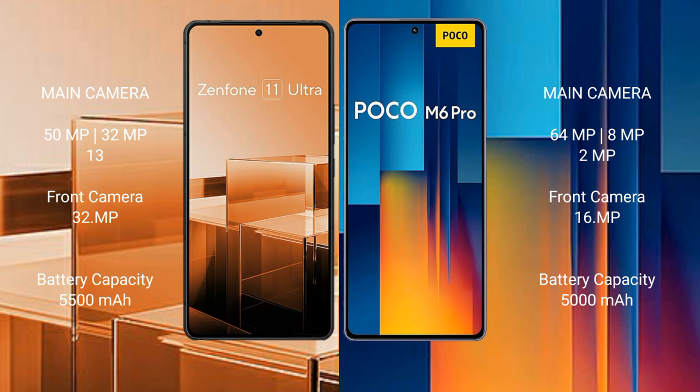Asus Zenfone 11 Ultra features a rear triple camera setup: 50MP, 32MP, and 13MP, with a 32MP front camera. Xiaomi Poco M6 Pro features a rear triple camera setup: 64MP plus 8MP plus 2MP, with a 16MP front camera.